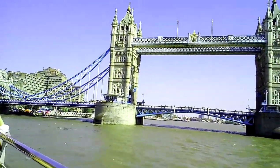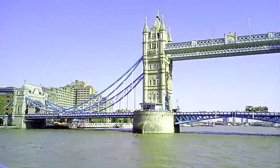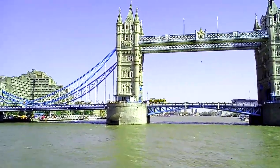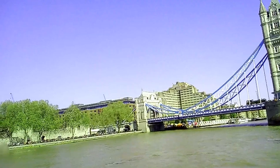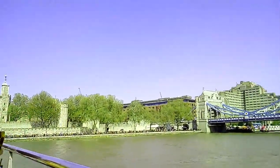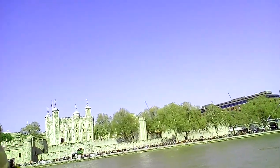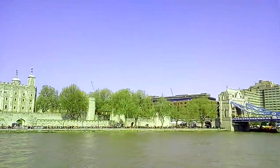Tower Bridge does open, and does so a full 90 degrees in 60 seconds. It will open every single day apart from one day of the year, which is coming up very soon. Does anybody know the day? The London Marathon — there you go. The course runs across the bridge, so it cannot open that day.